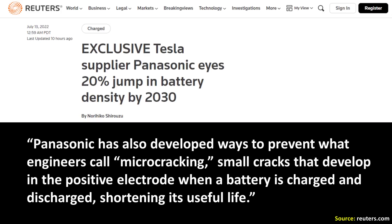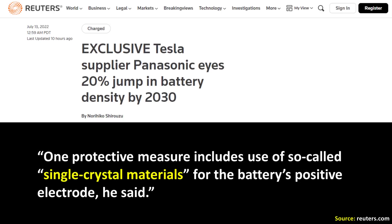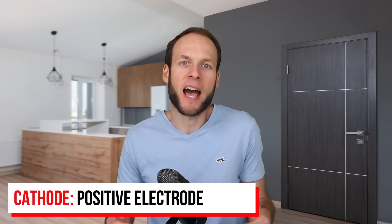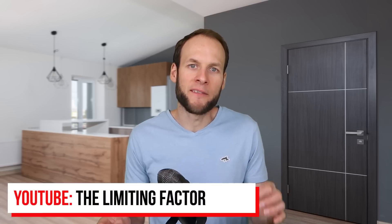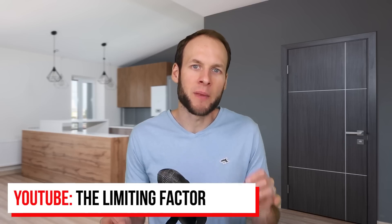Panasonic has developed ways to prevent what engineers call microcracking — small cracks that develop in the positive electrode when a battery is charged and discharged, shortening its useful life. One protective measure includes the use of single crystal materials for the battery's positive electrode, which is the cathode. In a nickel-based cell like Tesla's nickel-cobalt-aluminum battery, NCA chemistry describes what makes up the cathode. I recommend checking out a video from the Limiting Factor YouTube channel, linked in the video description, where Jordan does a great job explaining single crystal cathodes and their benefits.